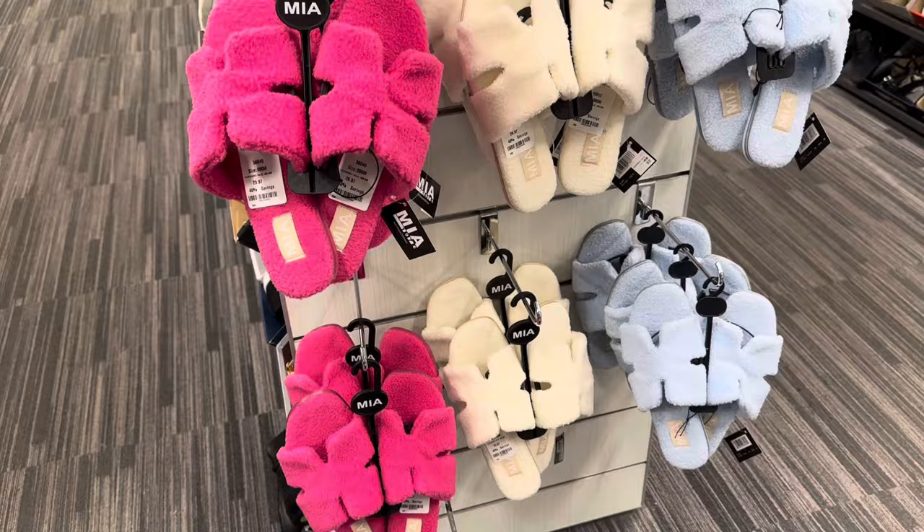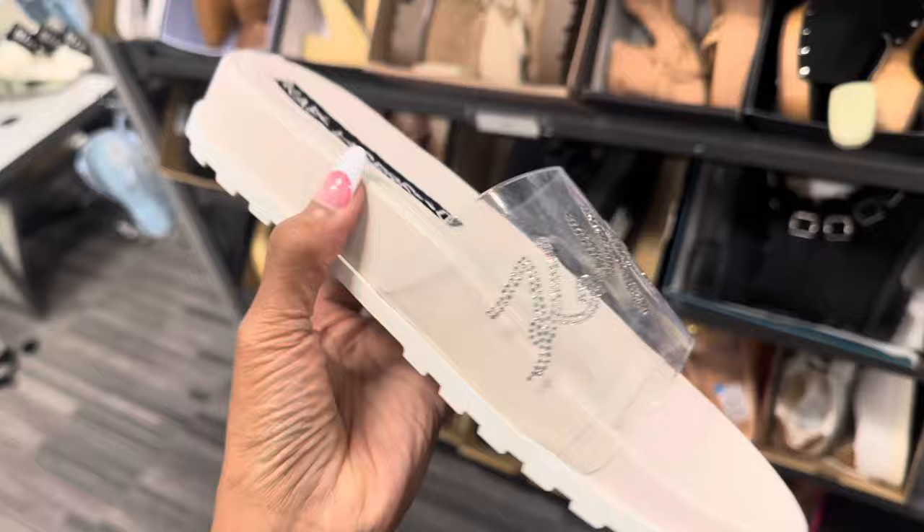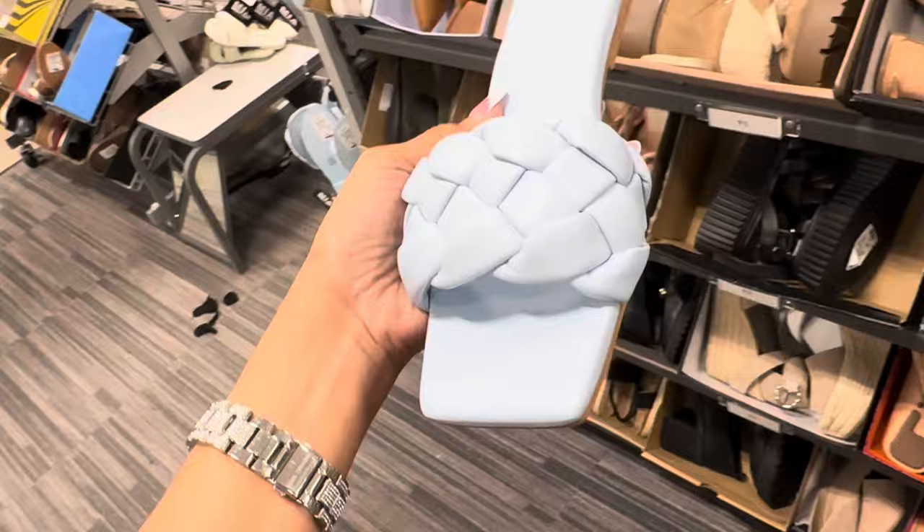This is a nice Karl Lagerfeld slides, right? Look at the rhinestones. $40. This is Open Edit — I love this blue square toe. $35.